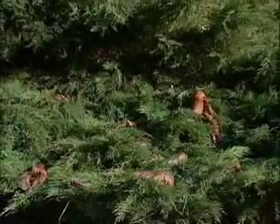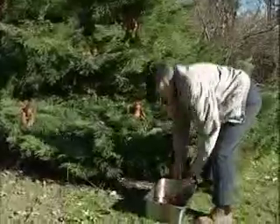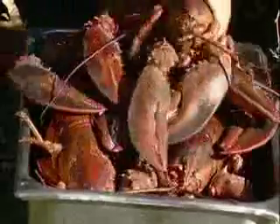Six months later, the results are spectacular. The lobsters have come to maturity. They begin to crawl out from the center of the lobster pines, where they have been hiding during the hot summer days. This is the time of harvest, and what a harvest it is.